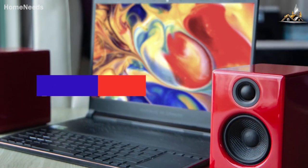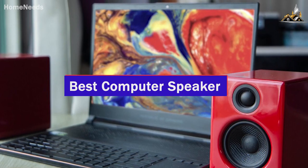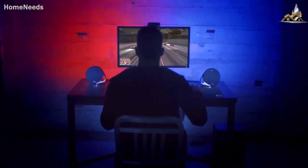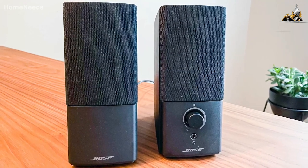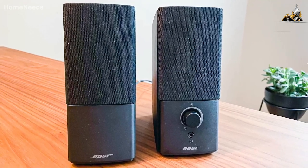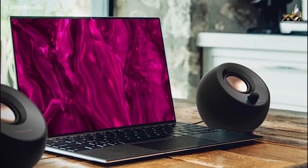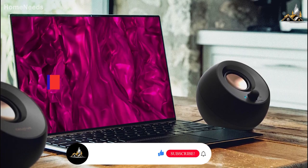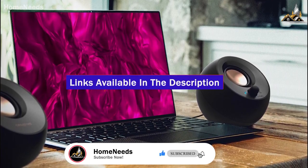I'm breaking down the five best computer speakers in 2023. I've made this list based on sound quality, build quality, price, and more. I've included options for every type of consumer, so by the end of this video, you'll know exactly what's the best computer speaker for you. If you want more information and the most up-to-date pricing on the products I mention, be sure to check the links in the description. Now let's get started.